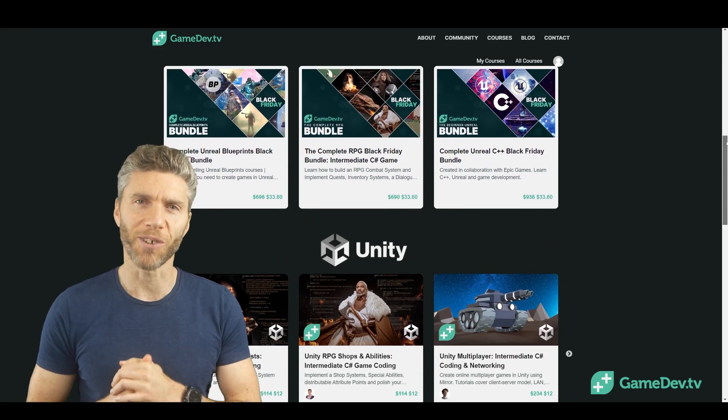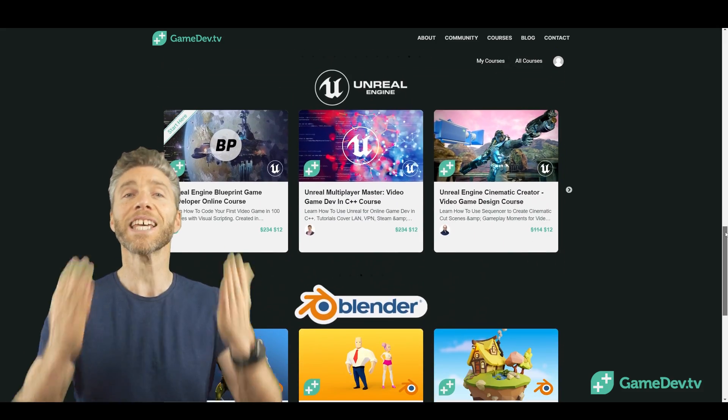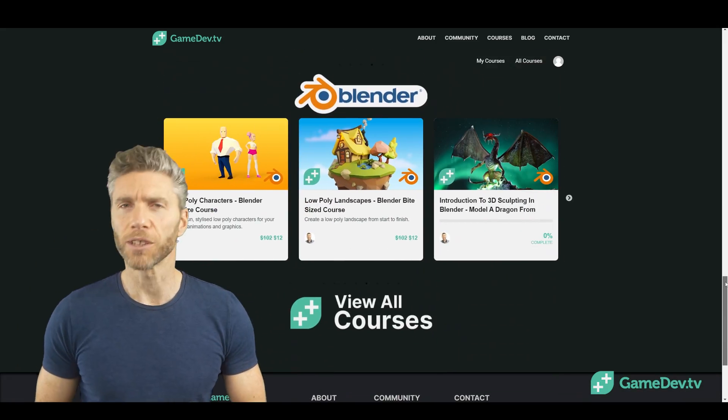Gamedev TV, of course, because my courses are on there — great courses, well thought through, great support, amazing prices even without the discount, and you can get some awesome discount bundles.